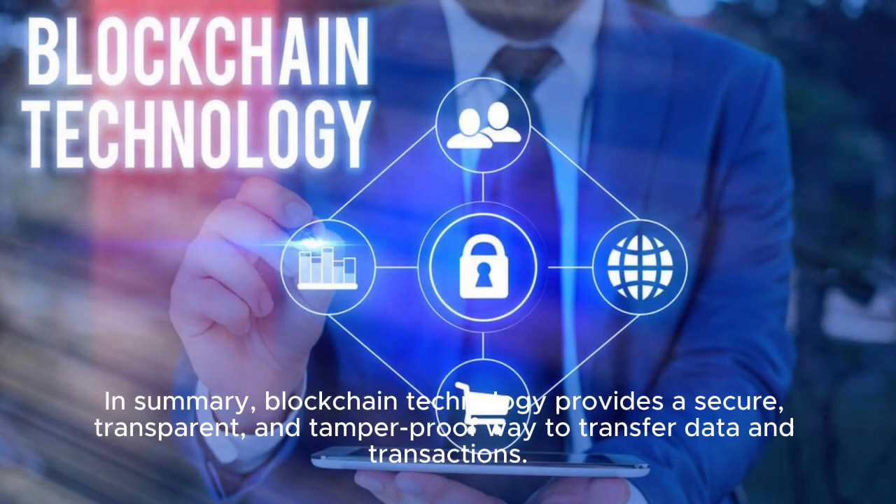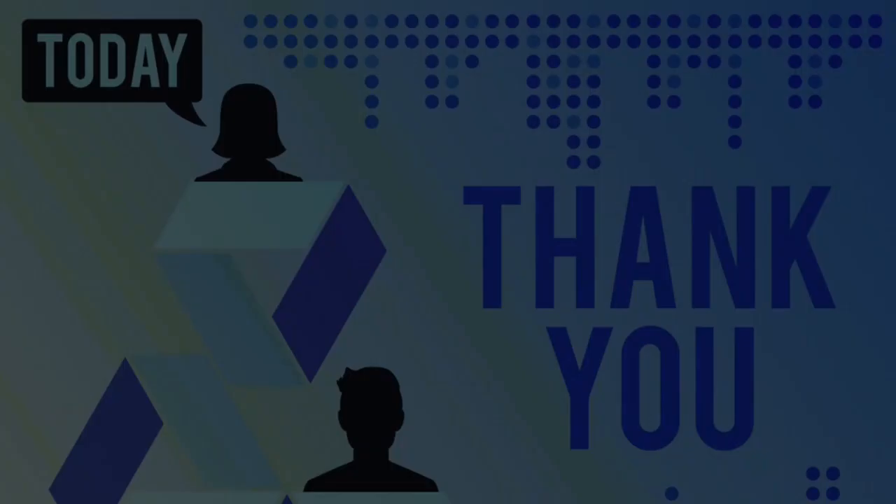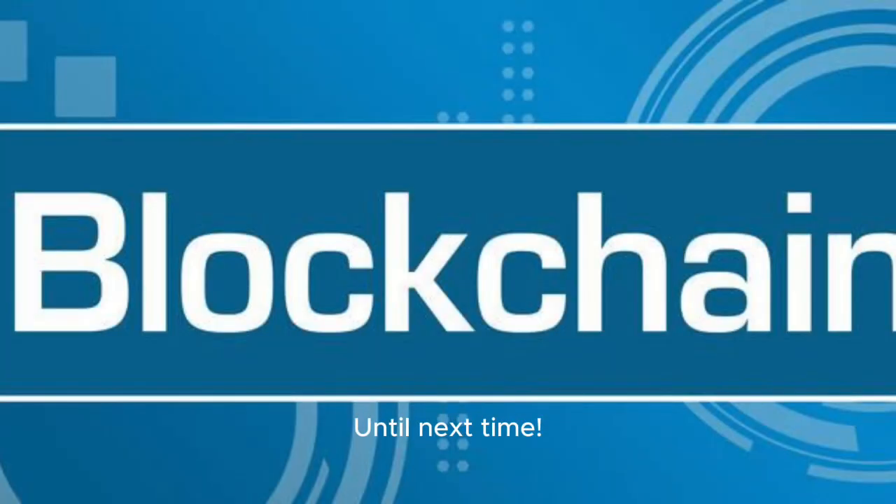In summary, blockchain technology provides a secure, transparent, and tamper-proof way to transfer data and transactions. It's transforming the way we conduct business, while also making the digital world safer and more reliable. Thanks for joining us today. Don't forget to like, share, and subscribe for more exciting content on the role of blockchain in our lives. Until next time.